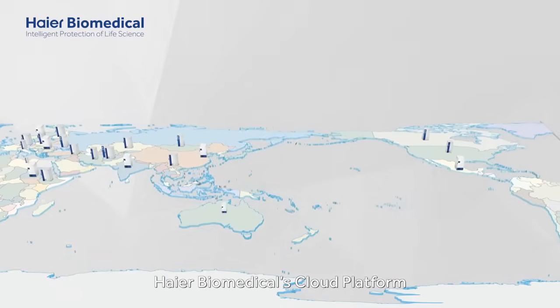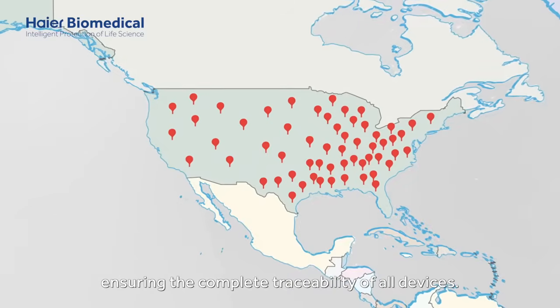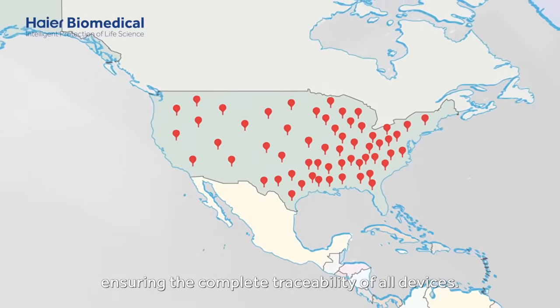HI-R Biomedical's cloud platform displays in real-time the location of each device, ensuring the complete traceability of all devices.